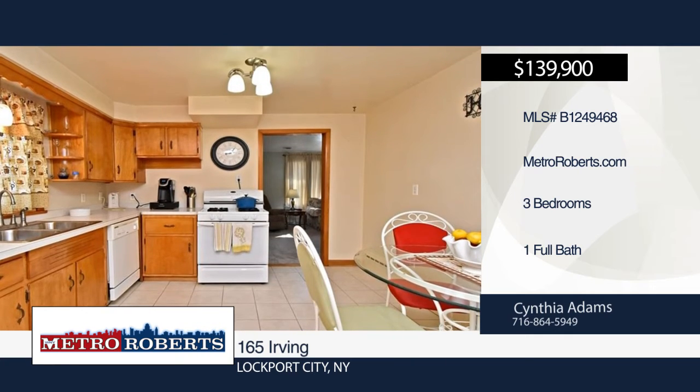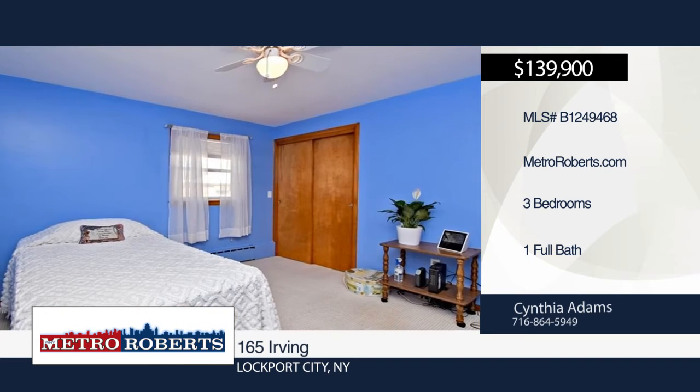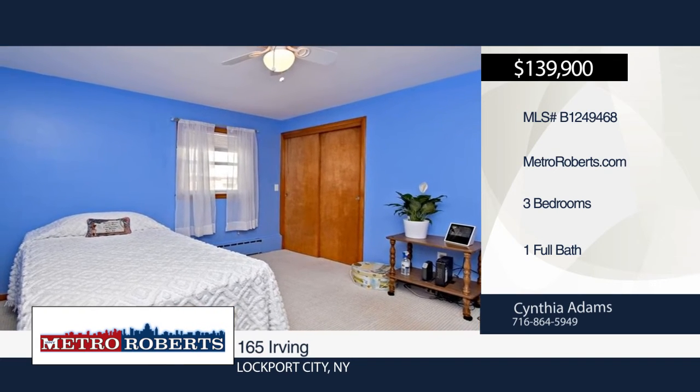The master bedroom boasts three separate closets. There's also pull-down steps for extra storage in the attic. For more information and to schedule a showing, contact Cynthia Adams.